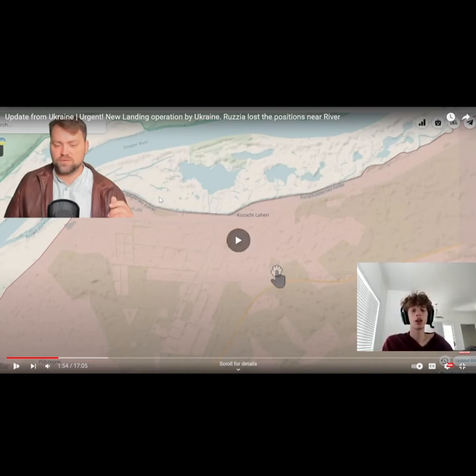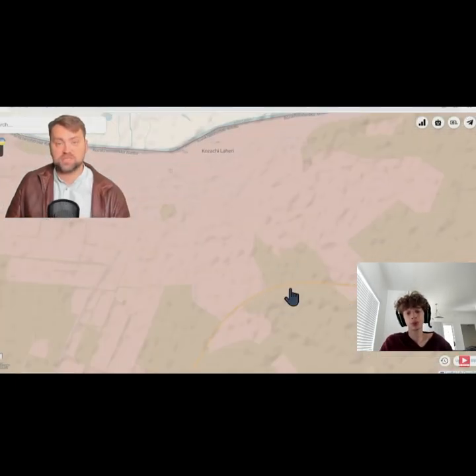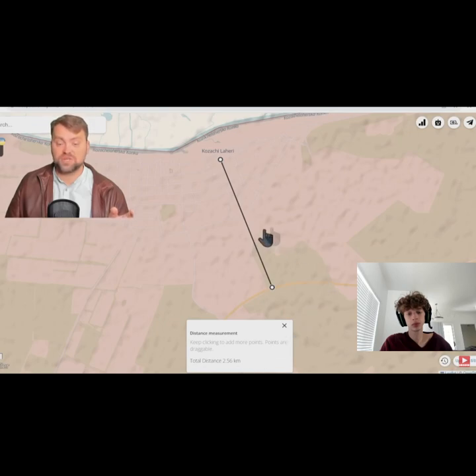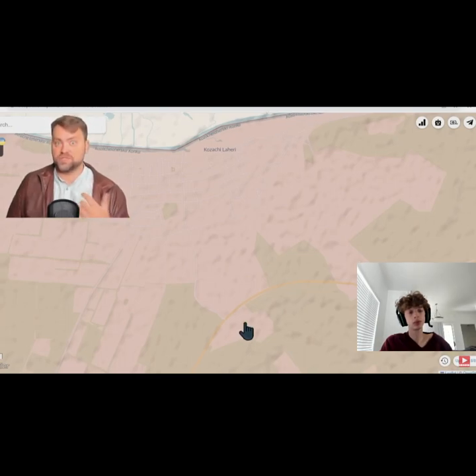We may reach this road — it is actually the biggest supply road on the southern part of Ukraine. Kazachi Lahiri is located around 2.5 kilometers away from this very important road. I think Ukraine potentially has resources to move towards this road and cut supplies for Russia, especially after the recent attacks on the Crimean bridges at Hynichinsk and Chongar, disabling Russian logistics across the Sivash Lake.